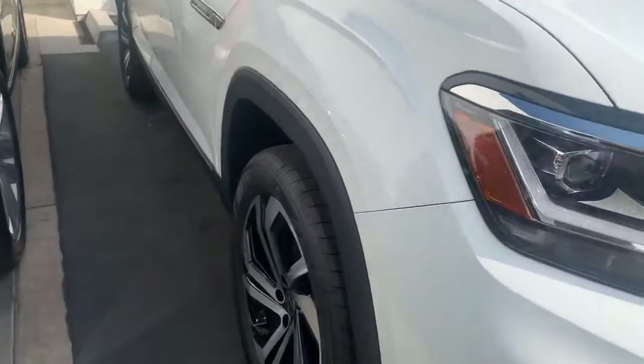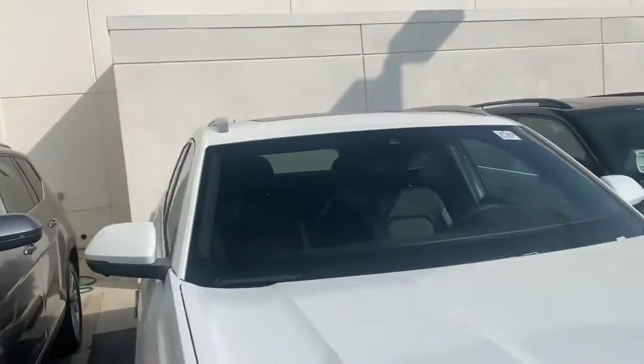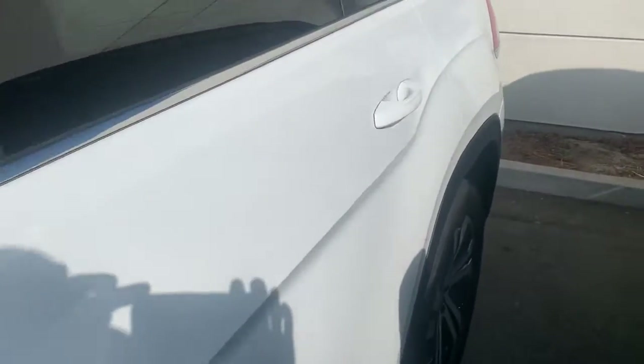You do have the nice two-tone 20-inch wheels and it's a great-looking car — actually my favorite Volkswagen right now, even in white.